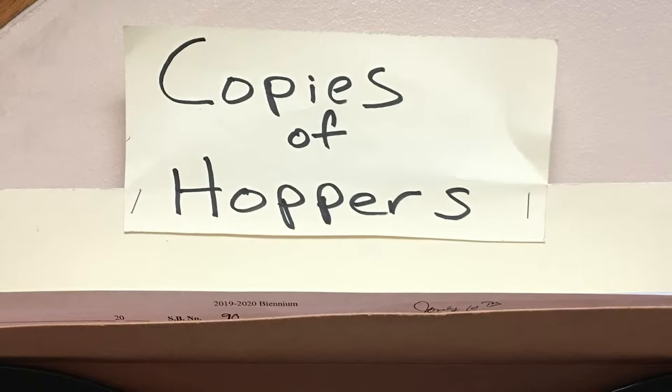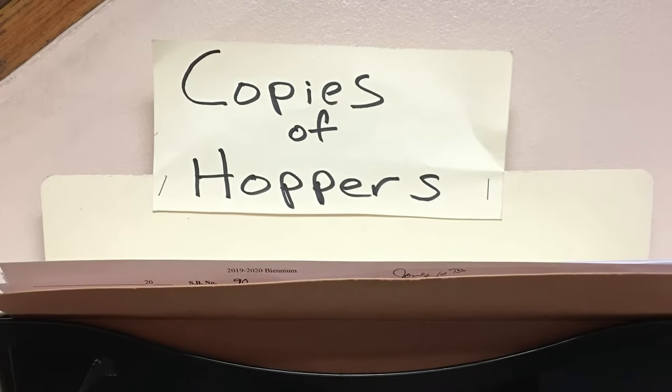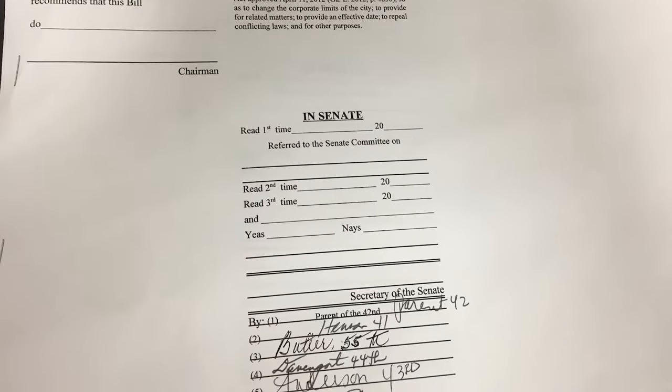Then it's put in what's known as the hopper. The hopper is this cool file folder in the clerk's office in the House and the Senate where all of the next day's bills and resolutions exist. You can see the author of the bill, a short summary of the bill, and it's where all the lawmakers sign on their support of the bill.